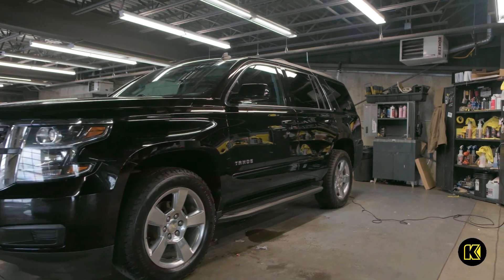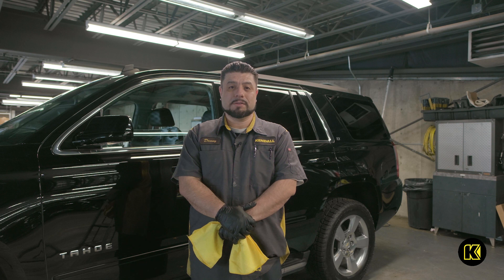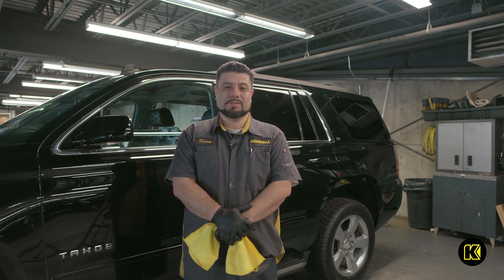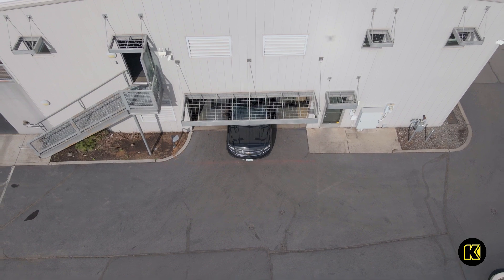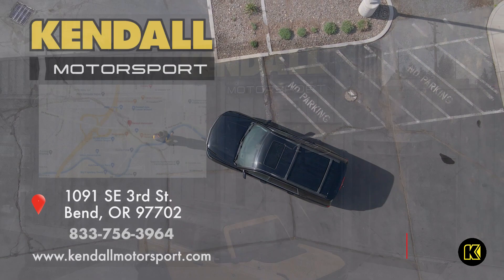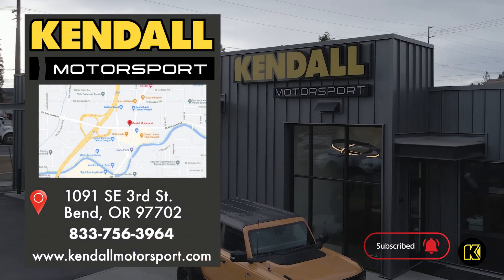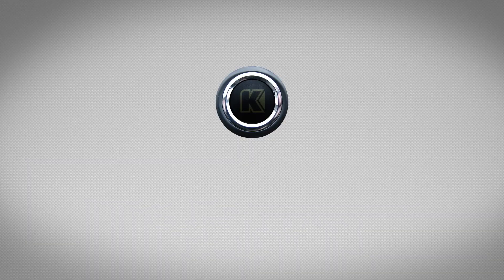Here we are, finished with this 2015 black Chevy Tahoe. And boy was it a challenge. But here at Kendall, miracles do happen. Kendall — let's start something great.